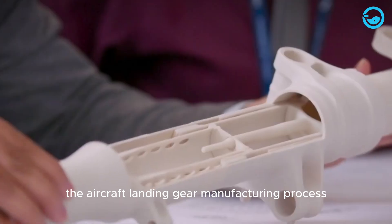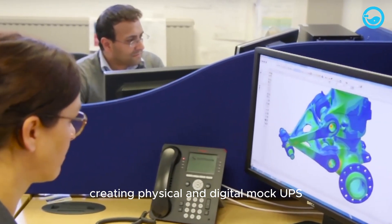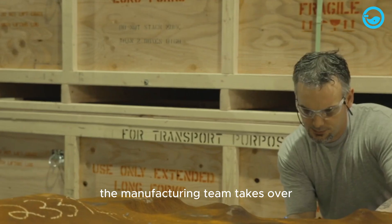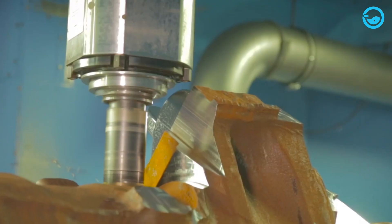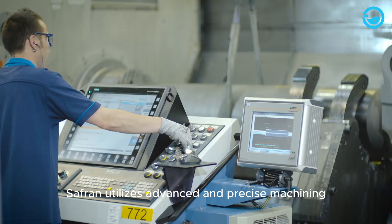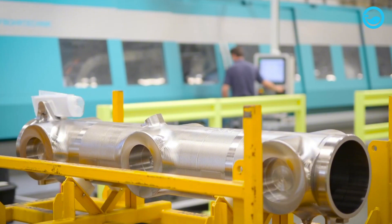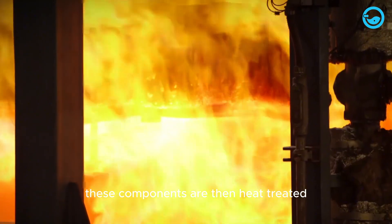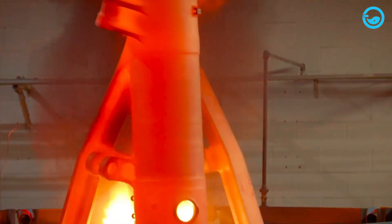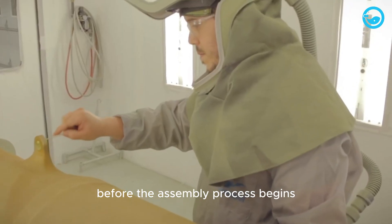The aircraft landing gear manufacturing process takes place directly at Safran's factory and begins with engineers creating physical and digital mock-ups. Once the design phase is complete, the manufacturing team takes over. In the landing gear manufacturing process, Safran utilises advanced and precise machining to shape components down to millimeter measurements. These components are then heat-treated to enhance corrosion resistance and overall toughness. The parts are coated with paint and undergo quality checks to ensure there are no defects before the assembly process begins.